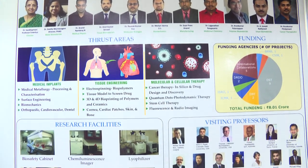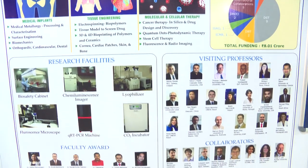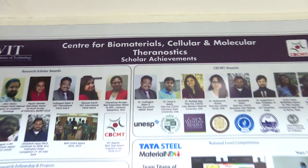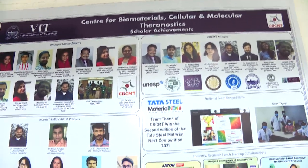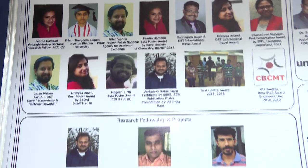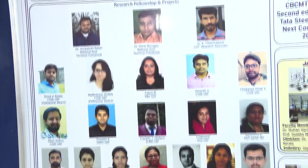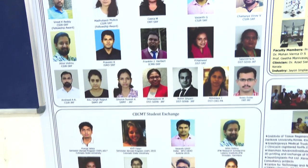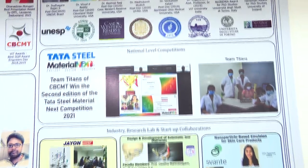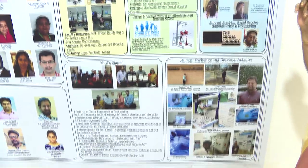The three thrust areas are medical implants, tissue engineering, and molecular and cellular therapy. The center is equipped with state-of-the-art facilities and has a strong tie-up with the international fraternity. Training, knowledge, and opportunity have enabled students to fetch several prestigious national and international awards, fellowships, and exposure through student exchange programs across the globe, resulting in post-doc fellowships for alumni at various prestigious global institutes. Our association with clinicians and industries contributes toward our vision.